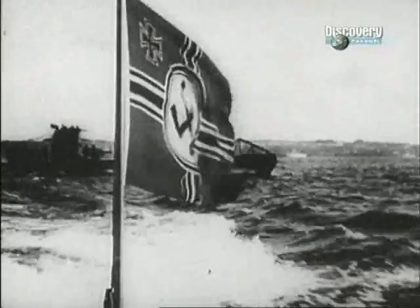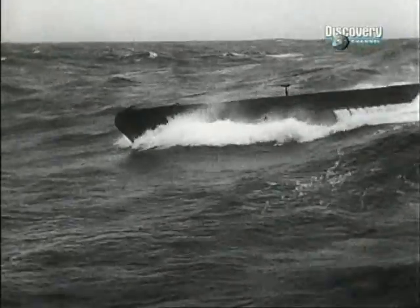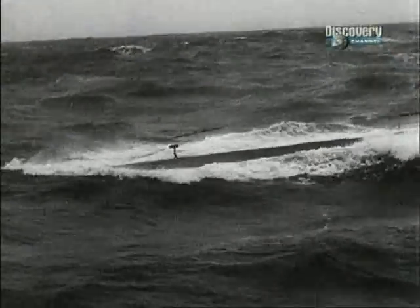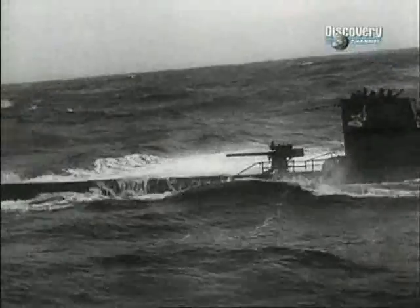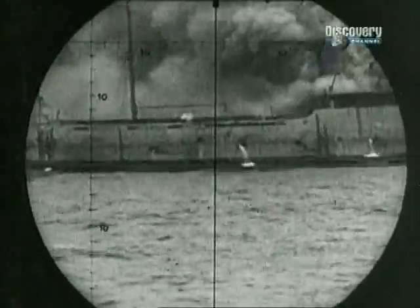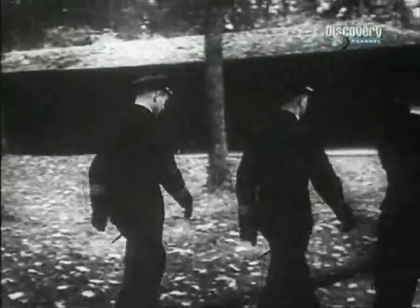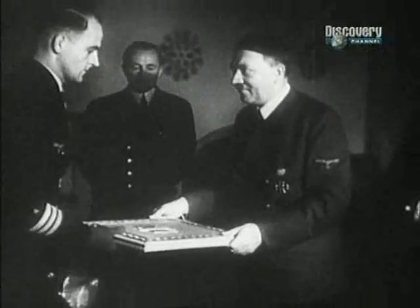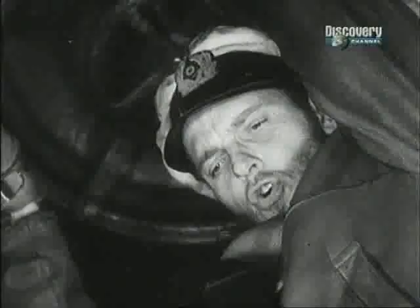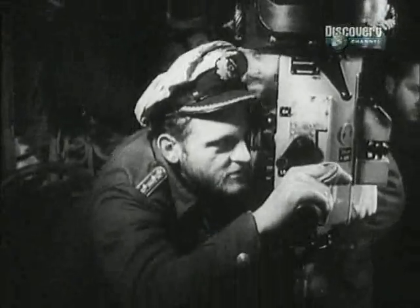Eric Topp was one of these elite officers. His boat, U-552, was nicknamed the Red Devil. In March and April of 1942, he sank eight ships for a total of 45,731 tons — a feat which brought recognition from the Führer himself. He made his crew feel invincible, and they would have followed him to the gates of hell and back. And in many cases, they did.